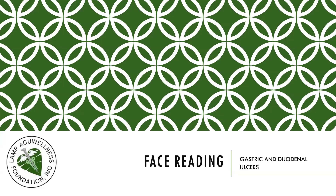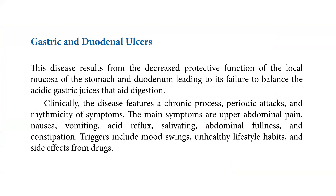Let's discuss gastric and duodenal ulcers as we continue with face reading. This disease results from the decreased protective function of the local mucosa of the stomach and duodenum, leading to its failure to balance the acidic gastric juices that aid digestion.